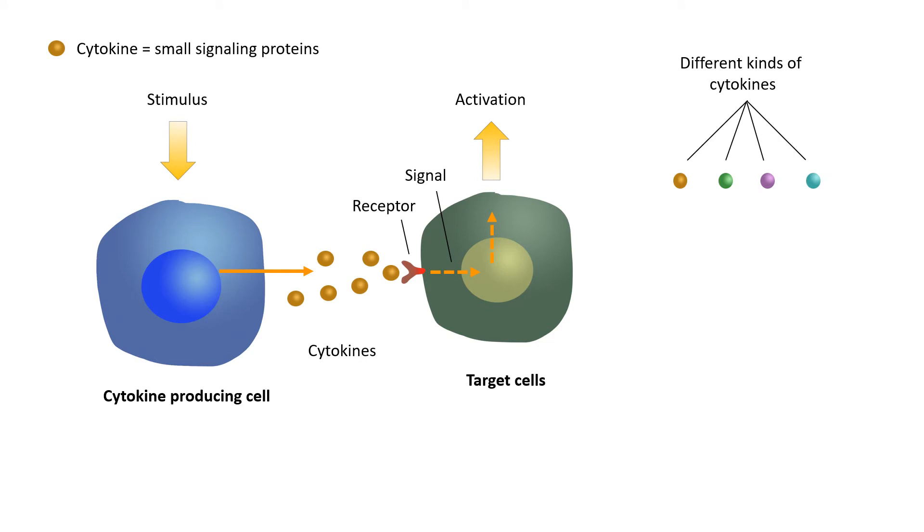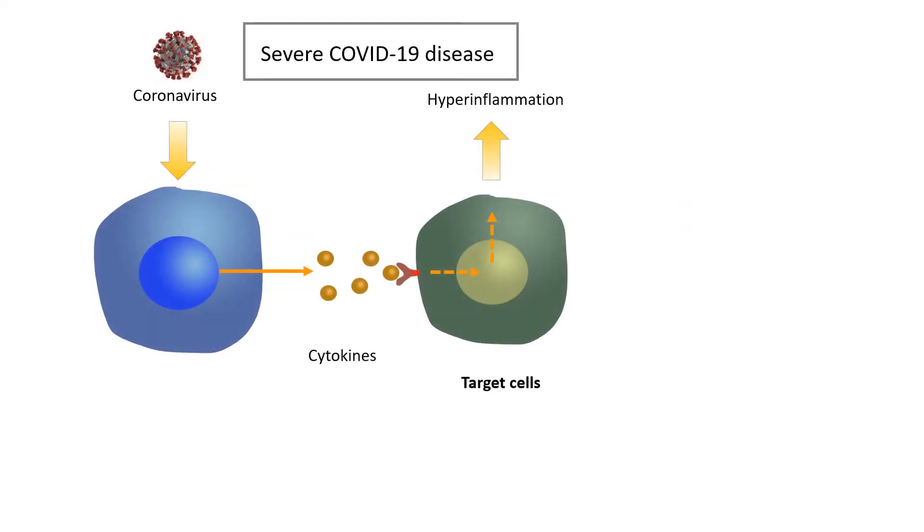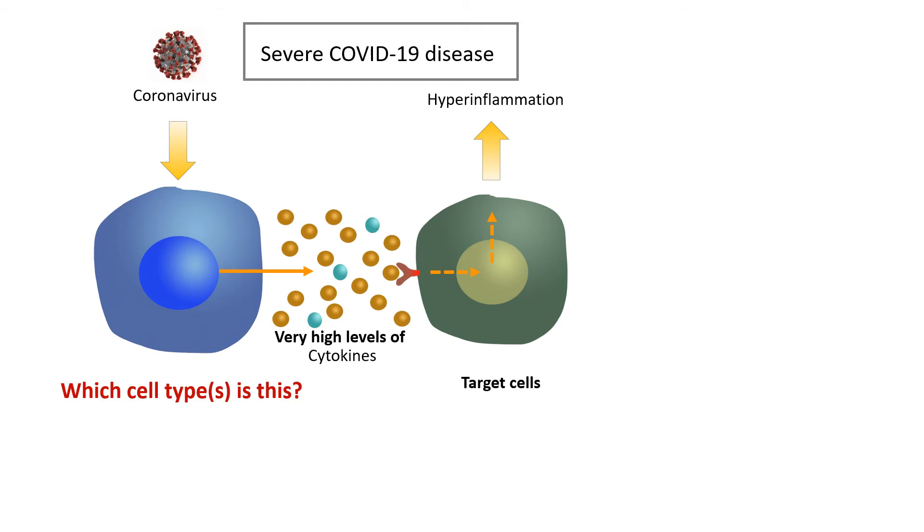Cytokines can be further categorized into many subgroups depending on their properties. For example, some might activate inflammation. Examples of cytokine-producing cells include white blood cells. When it comes to hyperinflammatory COVID-19 patients, high levels of circulating cytokines are measured in the blood, but it's not understood where these cytokines are produced and which cell types contribute to the massive cytokine storm.